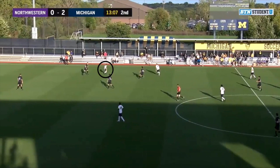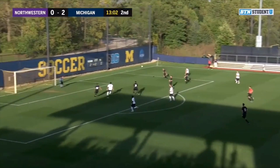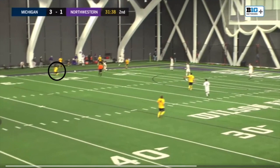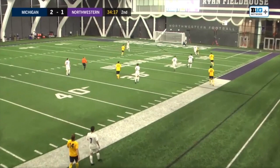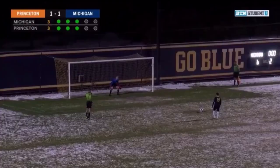Bucca is just such a catalyst for the Michigan Wolverines. One thing I love about him is that he really shows good things can come in small packages. He is not a tall guy at 5'4", but he's so dynamic on the field. Bucca is a freshman.